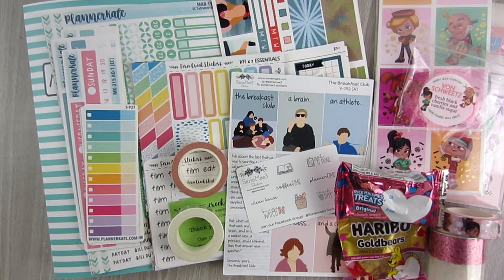Hi everyone, this is Danielle from A Novel Plan. Welcome to my channel if you're new, and welcome back if you're returning — it's great to see you guys. Today I'm going to be doing my haul for the month of January.